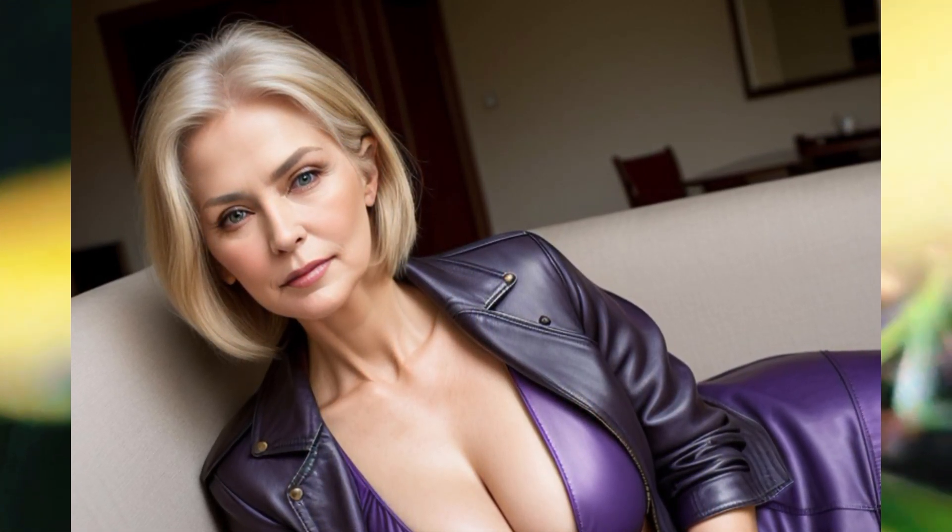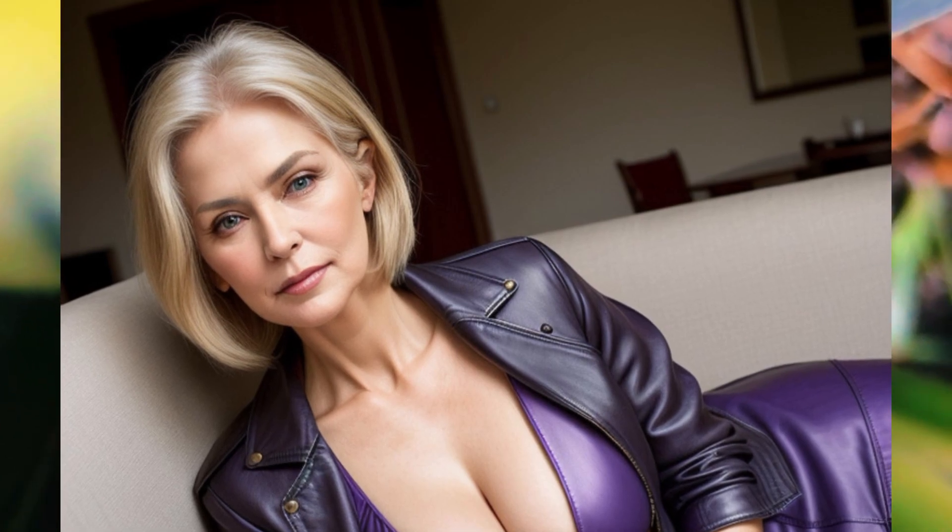Number seven: in this place she uses that clothing style, which is very comfortable with that place. Wow! Number eight: she's lying on the sofa with a jacket and purple skirt — it looks so attractive. Number nine: wow, her clothing is amazing with that hairstyle. The woman looks so perfect.